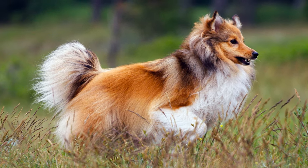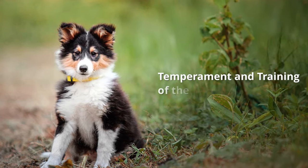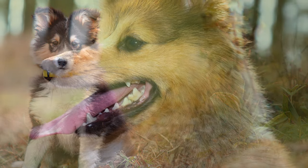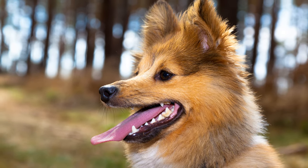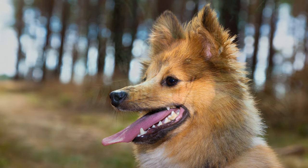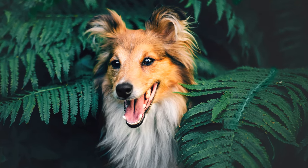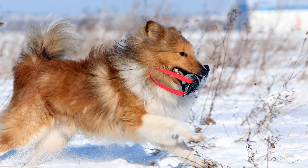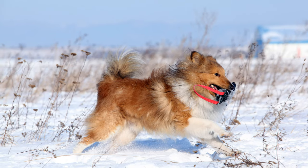In many countries, it is illegal to dock their tails. Temperament and Training of the Shetland Sheepdog. Shelties are smart, eager to learn, happy and alert dogs, which can be kept very well as family dogs. They are friendly and patient with children, and although they can be wary of strangers, they generally do not fear them. The dogs can be quite temperamental, so they need exciting tasks and lots of exercise.